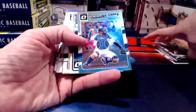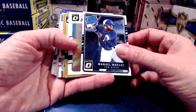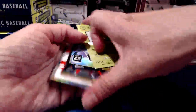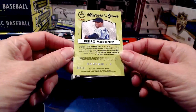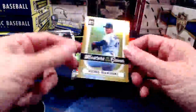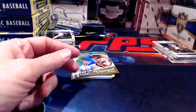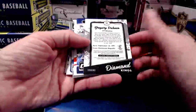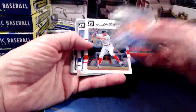I'm getting these in my hand for the first time too, so apologies for the unusual pace — I'm figuring out myself what's numbered and what isn't. Here we have Masters of the Game numbered 3 of 10 on a Pedro Martinez. Then a Diamond Kings Refractor that is not numbered, and a nice old Nolan Ryan.